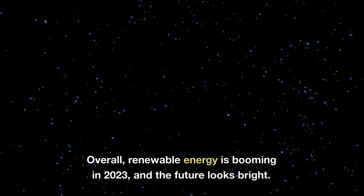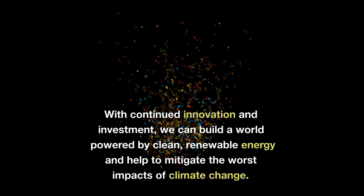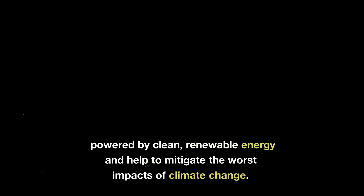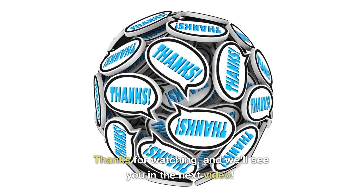Overall, renewable energy is booming in 2023, and the future looks bright. With continued innovation and investment, we can build a world powered by clean, renewable energy and help to mitigate the worst impacts of climate change. Thanks for watching, and we'll see you in the next video.